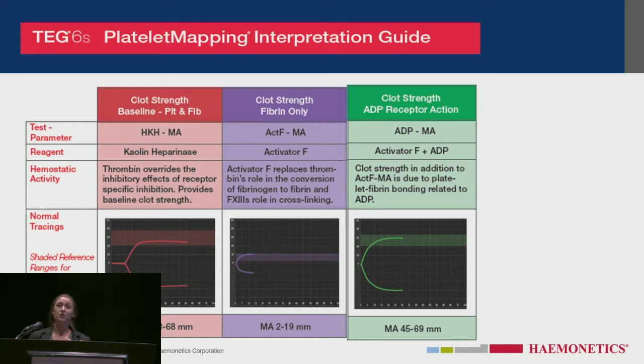The analyzer measures a percent inhibition and gives you a clot strength in millimeters for these graphs. Some people look at percent inhibition, some look at the actual clot strength. Some just look at percent inhibition because it's a little more intuitive. But at the end of the day, even without numbers, just looking at the sizes — the bigger the better in terms of being less likely to bleed.